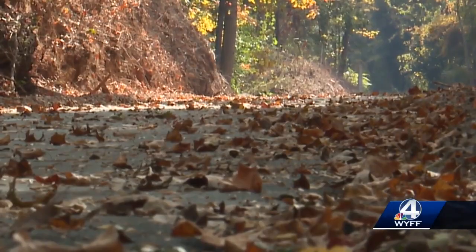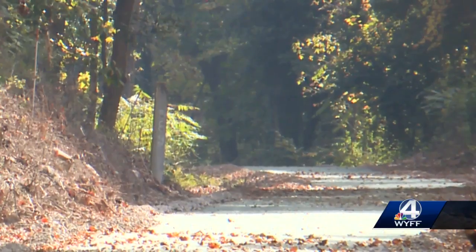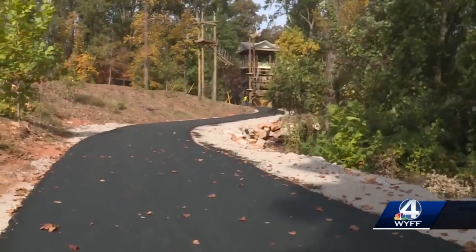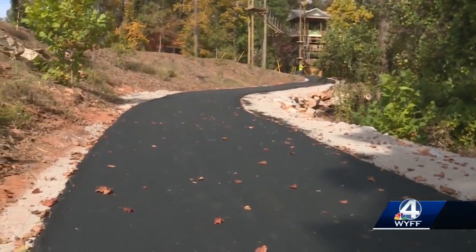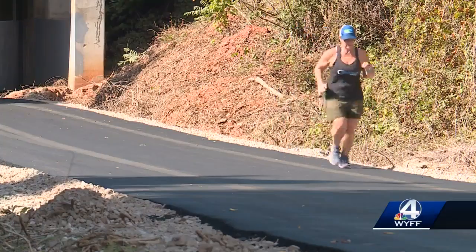The five-mile trail extension project is one step closer to completion. Greenville County has paved around a mile of that, from behind Holland Park off Lawrence Road to behind Think Tank Brew Lab off Airport Road. When this phase is completed, you'll be able to go from Cleveland Park down to the CUI car Verde Boulevard area.